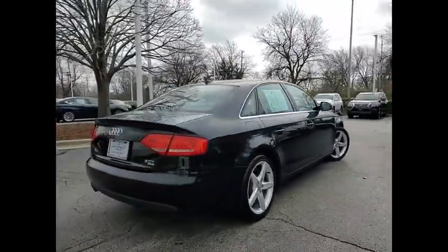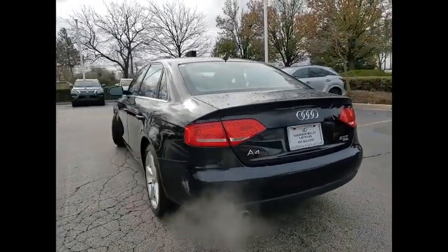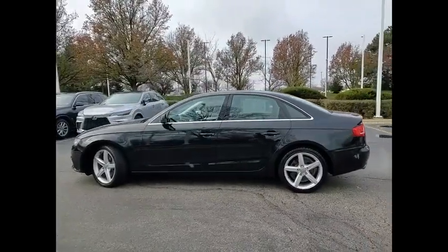Here are some of this vehicle's great options: Power Windows with Safety Reverse, Traction Control, Stability Control, Front Suspension Type — Strut, Daytime Running Lights, Fog Lights.